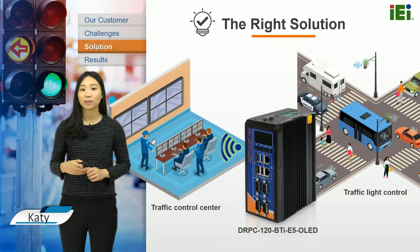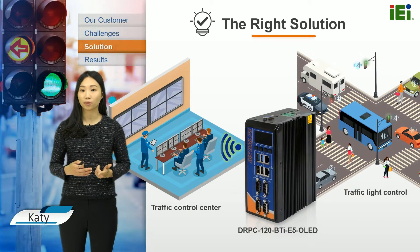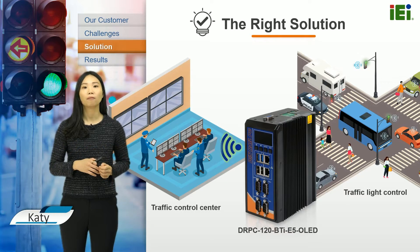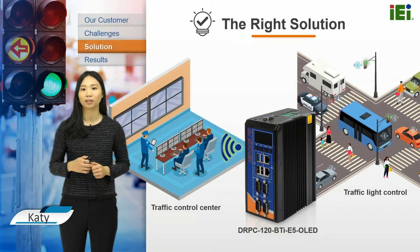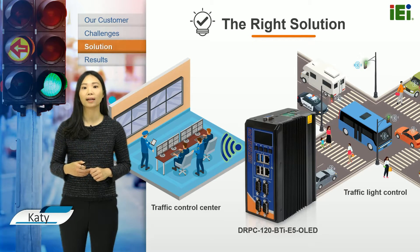The thin Rail PC120 is connected with cameras and sensors to collect data and transmit the detected information — such as driving speed, traffic flow, and waiting pedestrians — to the traffic control center via wireless and cellular network. This helps optimize traffic flow and reduce congestion.